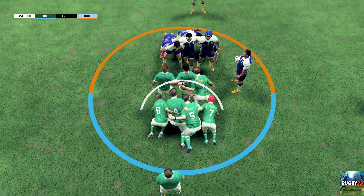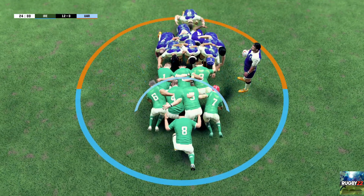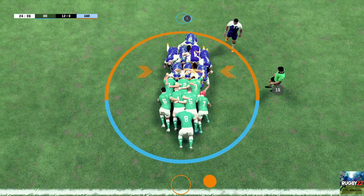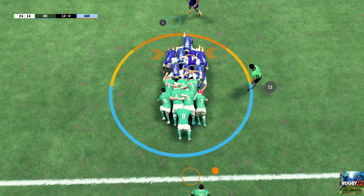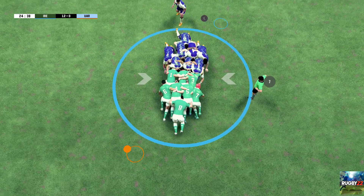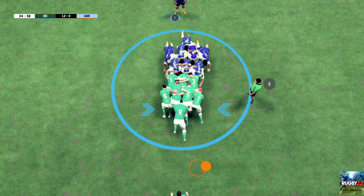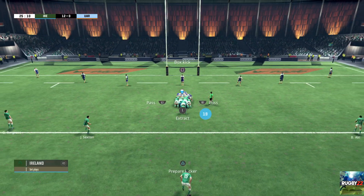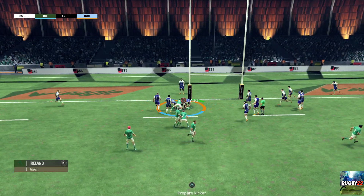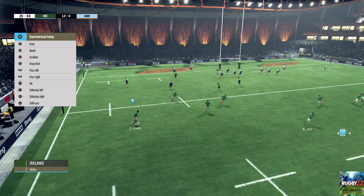Scrum inside the 22. Crouch. The forwards have had to work so hard there to recover the ball from the scrum. Excellent body position from the forwards who keep their own ball. Gibson Park will get us going again. There's a ruck being created. Excellent defence and they've got the ball back.